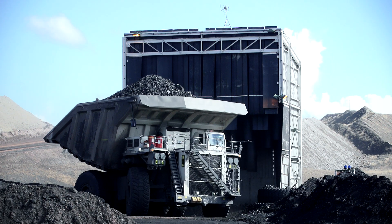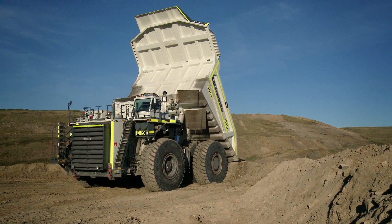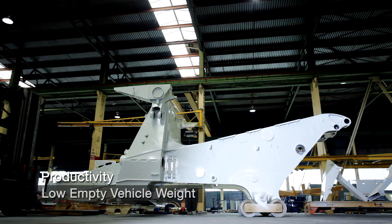Liebherr offers one of the lowest empty vehicle weights in the market today. By keeping castings to a minimum in strategic stress areas, Liebherr is able to offer a durable lightweight frame.